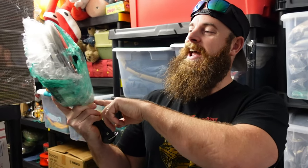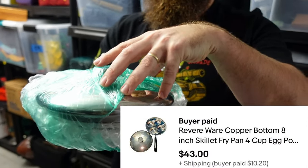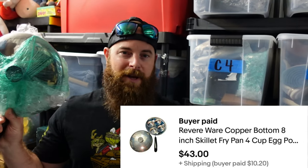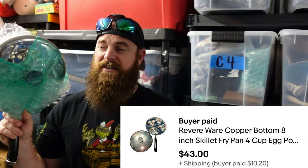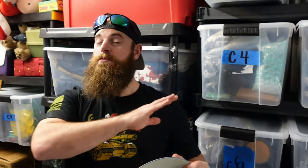Cookware is becoming one of my favorite things to sell. We found a Revereware copper bottom with the egg poacher insert in Baltimore, Maryland. We picked it up for two dollars — or seven when we bought more — and sold it for forty-three dollars plus shipping. Easy sale, sell-through rate is super good on those.